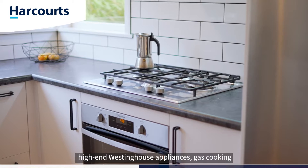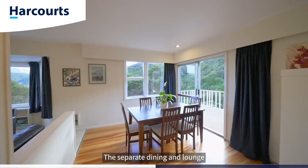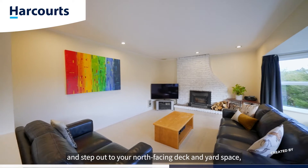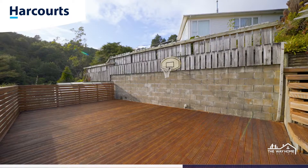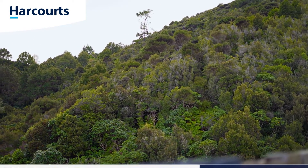The kitchen is modern and finished with high-end Westinghouse appliances, gas cooking, and plenty of storage and bench space. The separate dining and lounge are warmed by a large wood burner. Step out to your north-facing deck and yard space, complemented by lovely valley views.